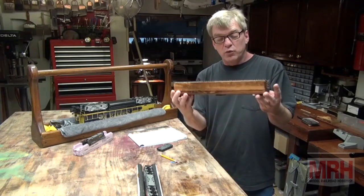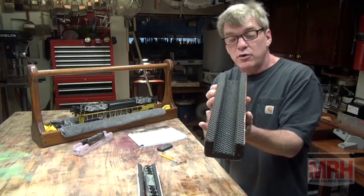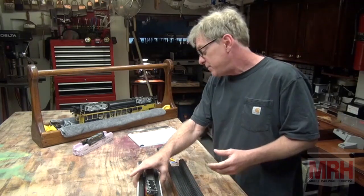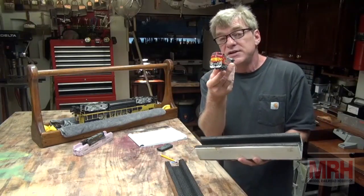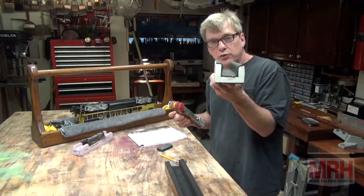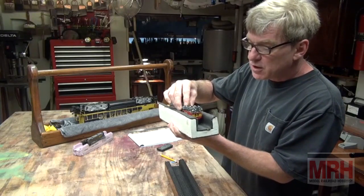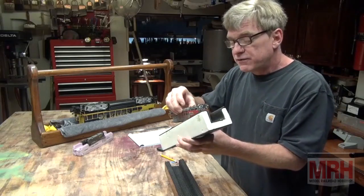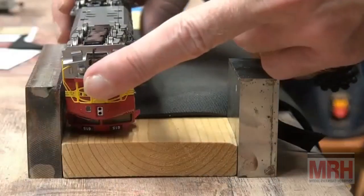Today we're going to build a locomotive cradle in HO scale and I'm going to show you the process on how to go about building something like this. The most important dimension to keep in mind is you've got to be able to clear your sunshades. In HO scale, it usually translates into a width of about one and three quarters of an inch — that's the minimum width you've got to calculate when figuring the thickness of all the materials and woods you'll use.